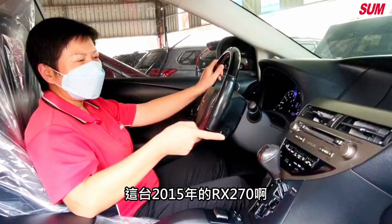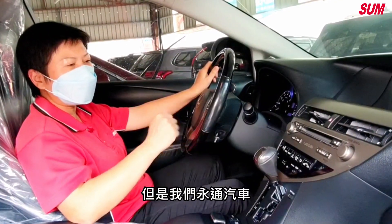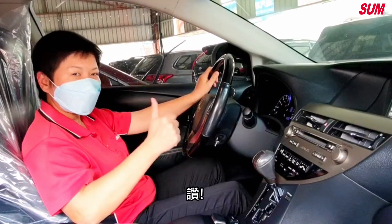This 2015 RX270, you know how much it is now? If you were to buy new, you'd have to pay $80,000 to $100,000, but we have it for $70,000 to $80,000. You know what? Let's go!